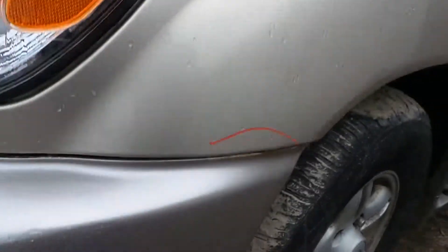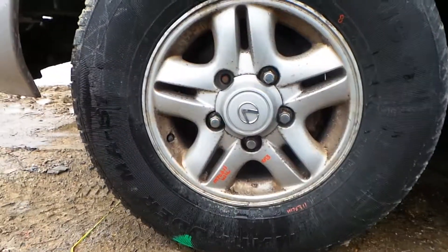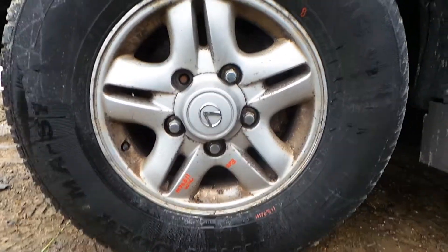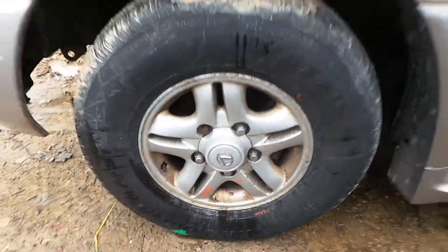The driver's side fender does have a small bit of rust, but for the year it's in excellent condition. We also have 16-inch aluminum wheels. This is a C-grade wheel — there is some finish damage, but these would make a good winter tire or a good spare.